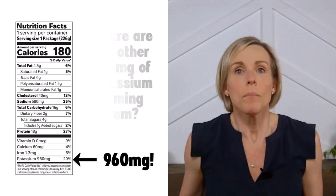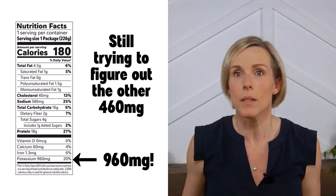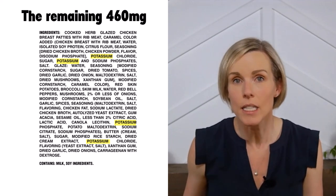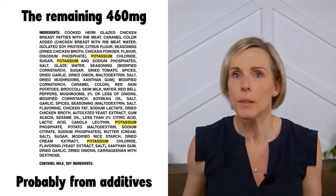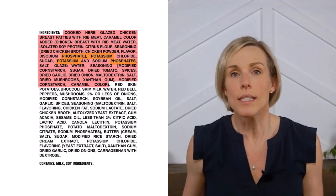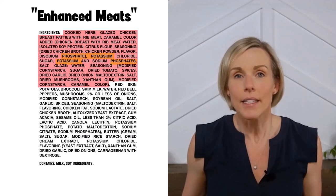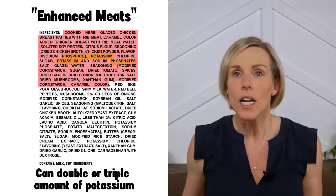Well, the meal does contain chicken, and chicken and other animal proteins are actually fairly high in potassium — but realistically only about 200 milligrams or less are going to be naturally coming from the chicken. So we're still trying to figure out where the other 460 milligrams are coming from. If you dig into the ingredient list, you can see that potassium is listed a few different times. I'm guessing the remaining 460 milligrams are coming from these additives — basically a large banana's worth of potassium has been added to this meal without anyone really realizing it. The chicken itself includes both potassium and phosphorus additives, which are very common in meat products — we usually call these enhanced meats.